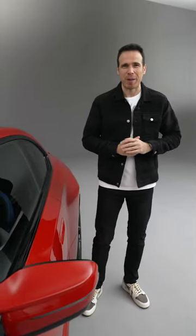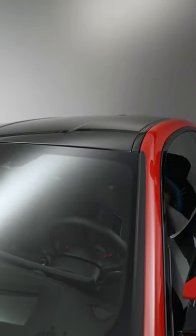Number three: for the first time, the BMW M2 gets a carbon fiber roof. It was only available before on the M2 CS.